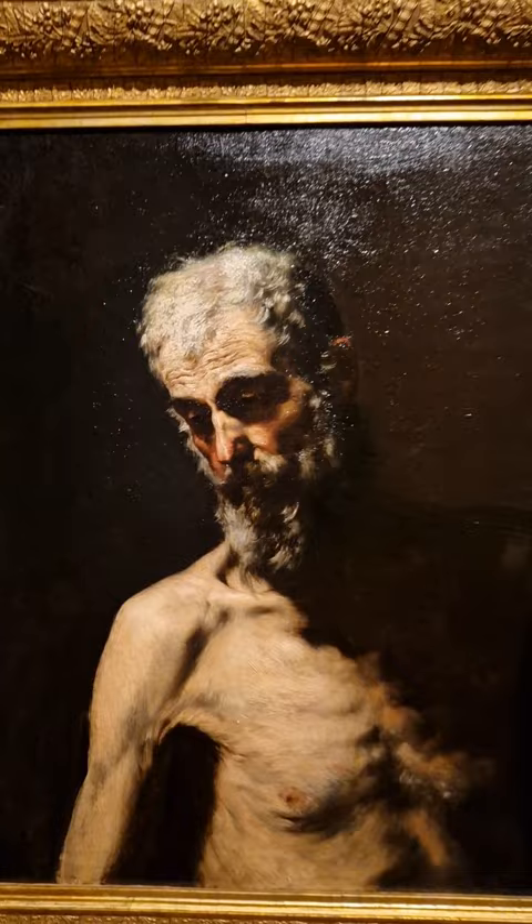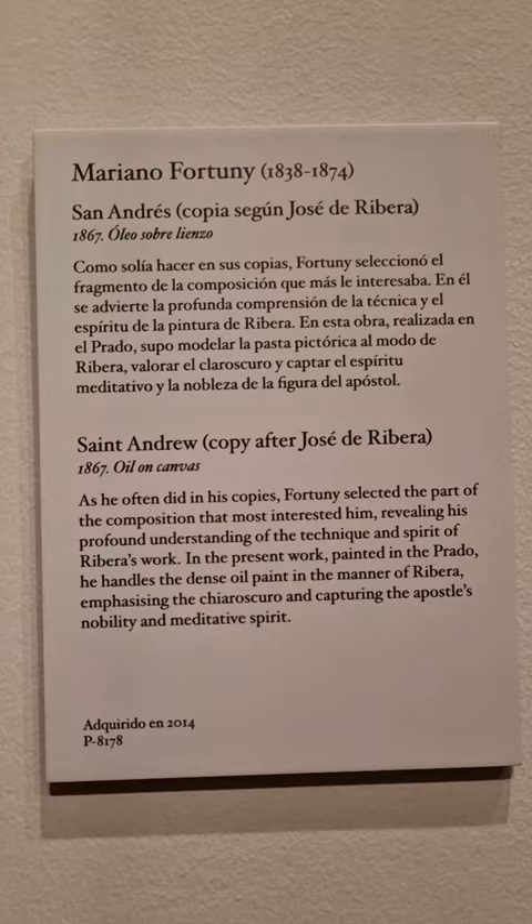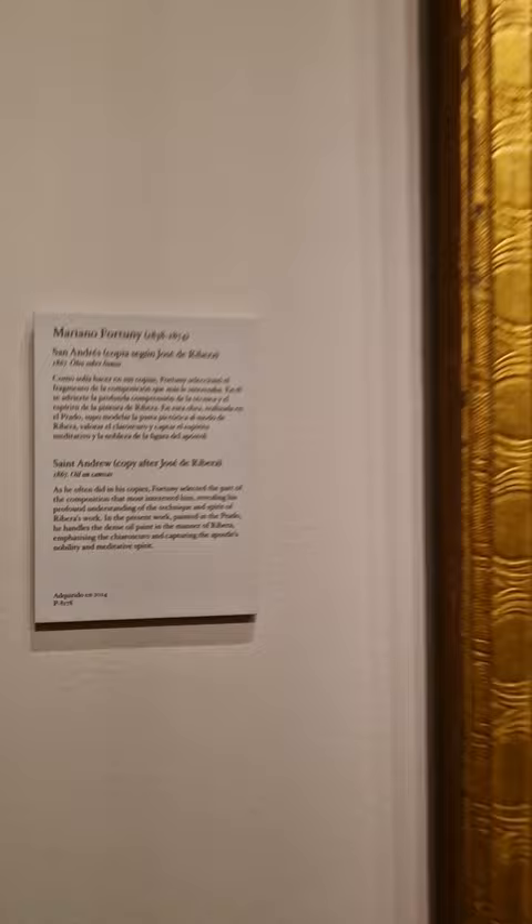In this painting of St. Andrew, painted around 1867, this is a copy of another painting that we have here right by its side — José de Ribera's St. Andrew, painted around 1631.